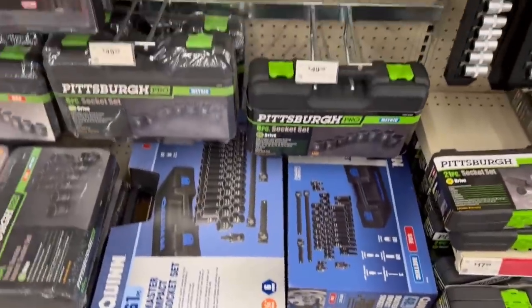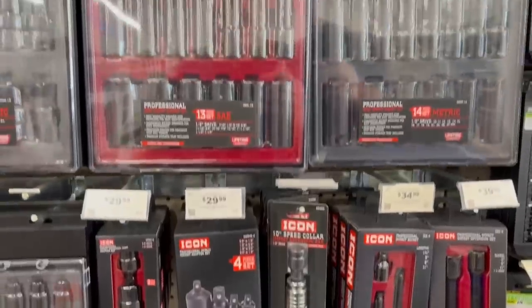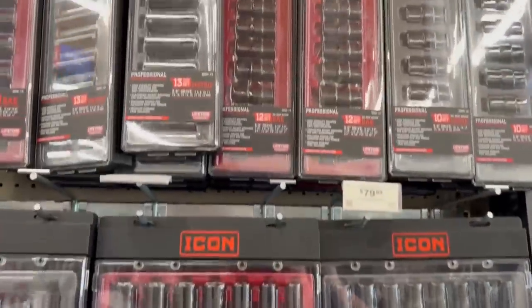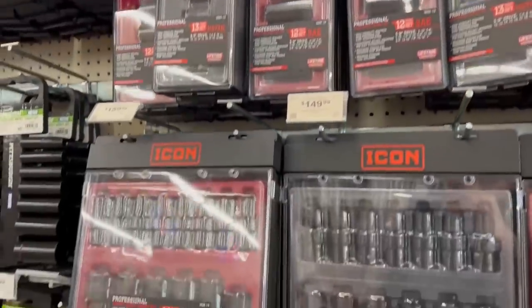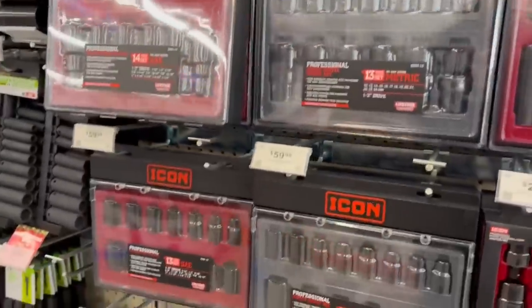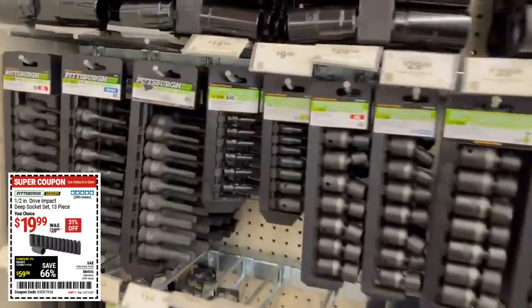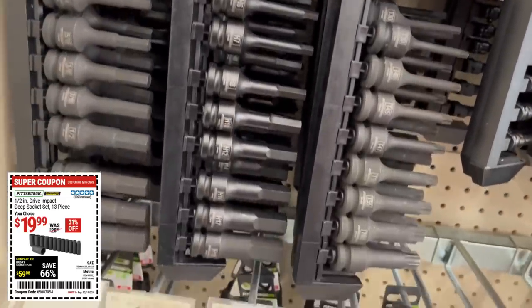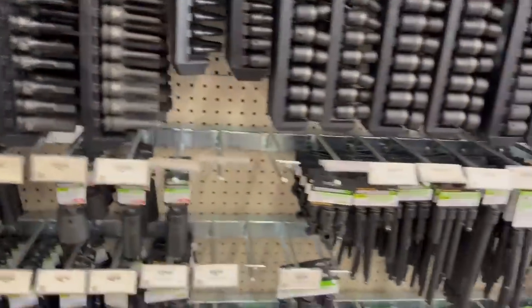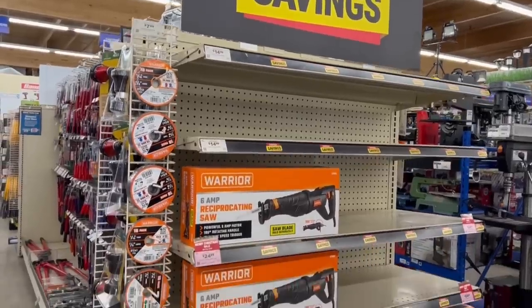Let's jump over and talk about impacts, because Icon is really expanding what they have. They recently sent me the latest impact — I haven't had a chance to test it yet, but if it's like anything else from them, it's going to be top-notch. If you're just getting started, the Pittsburgh half-inch deep impact set for $20 is a decent pickup. It won't do you wrong — lifetime warranty on all of that.